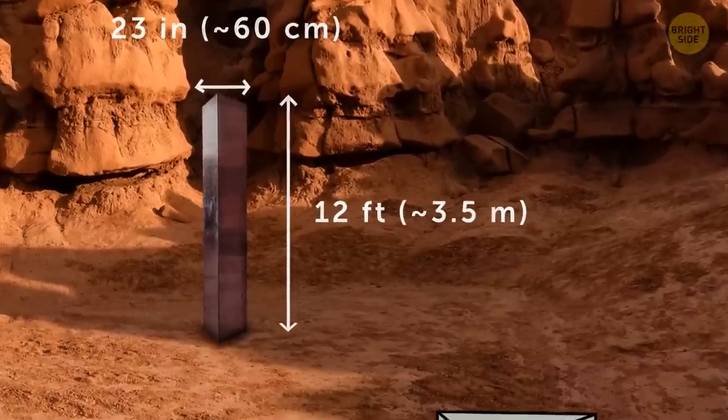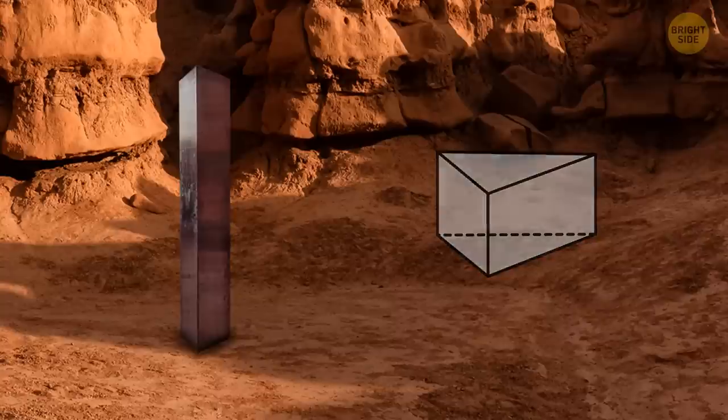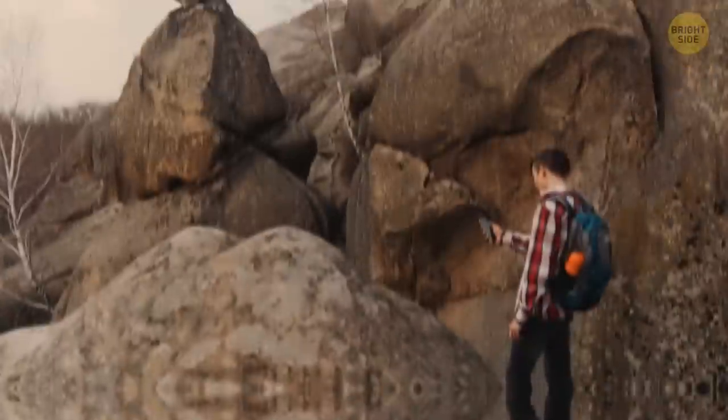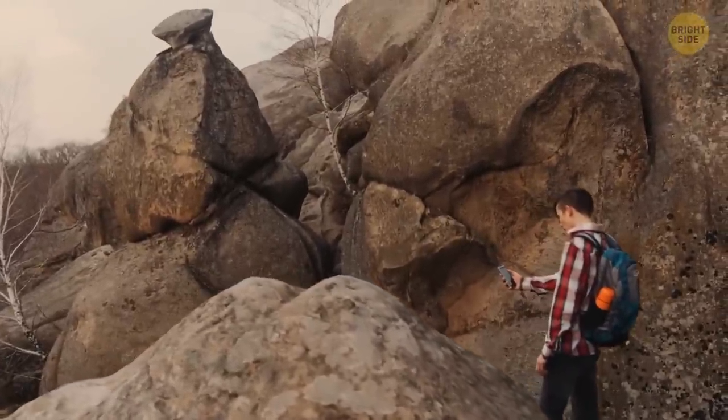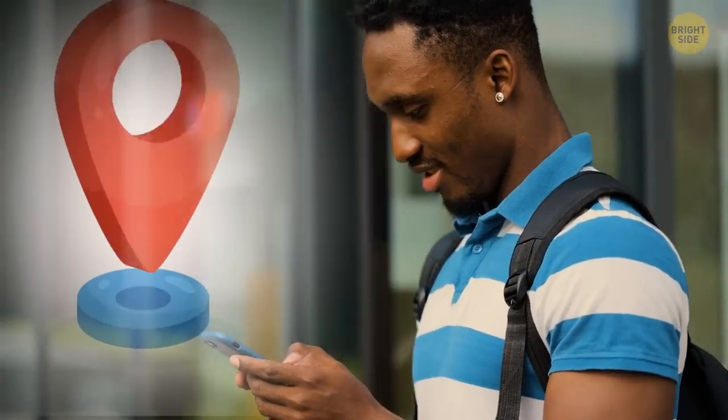There was a triangular prism made of stainless steel at its top. The whole monolith looked like some technological device with unknown functions. Biologists took a photo and posted it on the internet. These images became viral. People from all over the world wanted to see the artifact, but none of the scientists revealed its exact location.